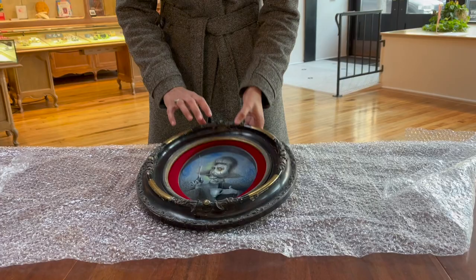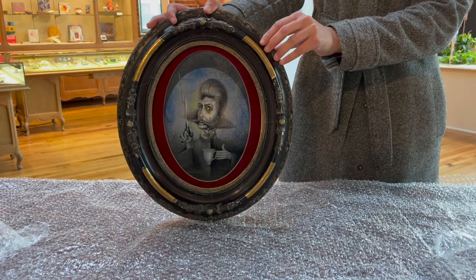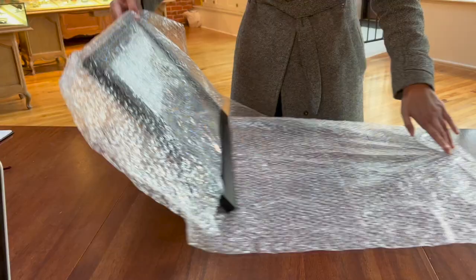Mad Barber is an acrylic and graphite piece by Christopher Polence. Each of his characters have elaborate costumes and poses evocative of Victorian-era portrait photography.